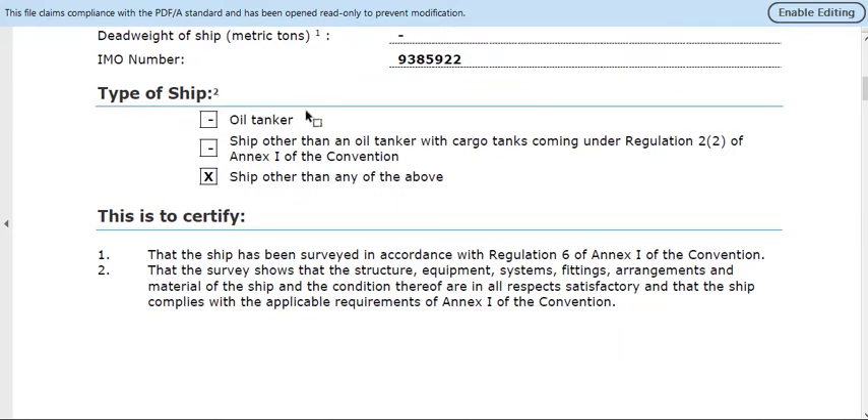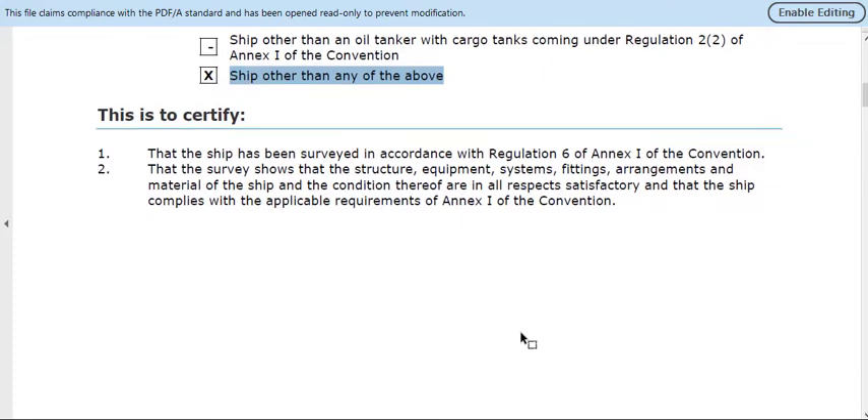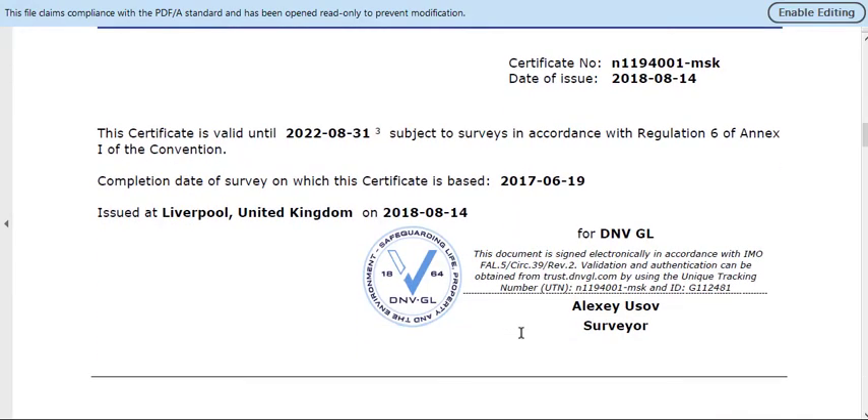Notice the type of ship listed: oil tanker. When the vessel is an oil tanker, the certificate shall be attached with Form B. When it is a vessel other than an oil tanker, the certificate shall be attached with Form A, as is the case with this particular certificate.